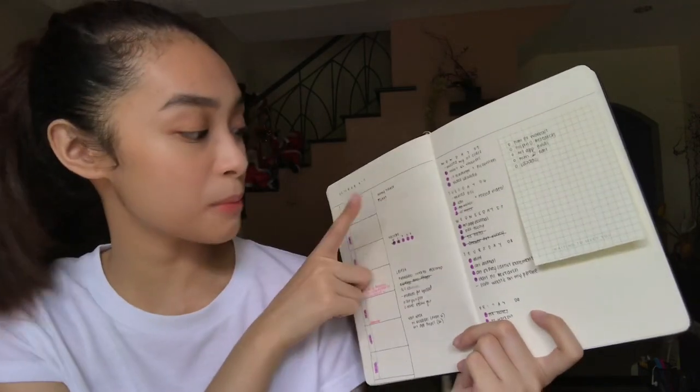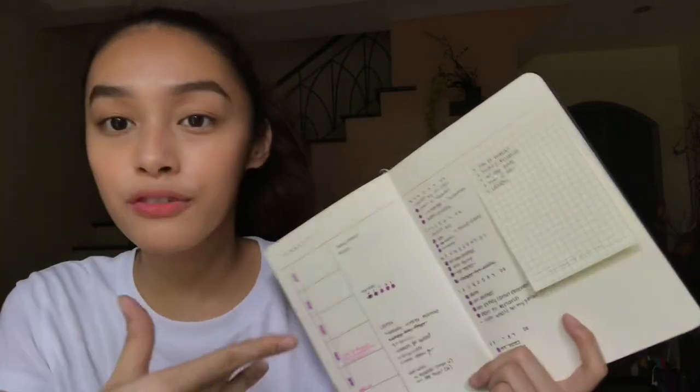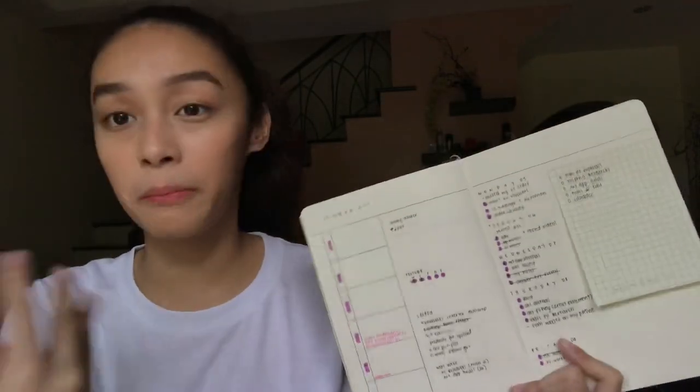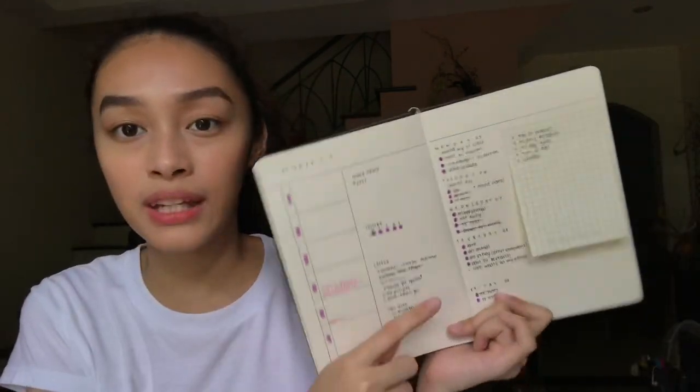So the first one is my money and my YouTube. But on the bottom right here, I track my biggest project. So I just pick whatever I want to focus on for the day. And sometimes big projects have mini tasks under them, so that's where I keep track of that.